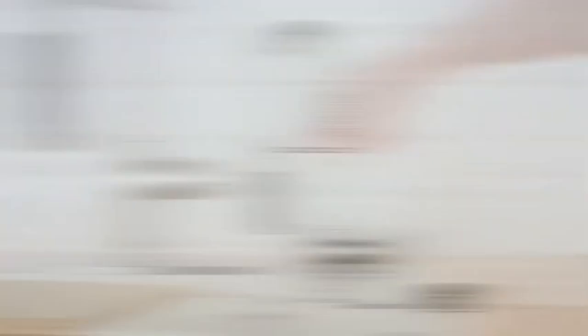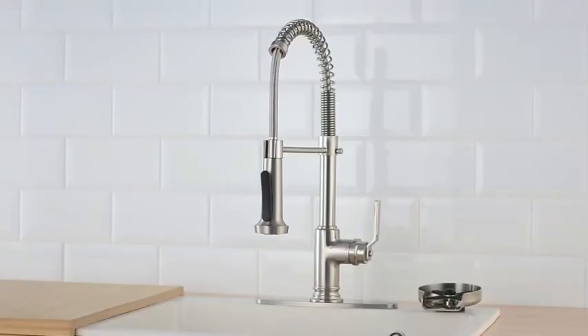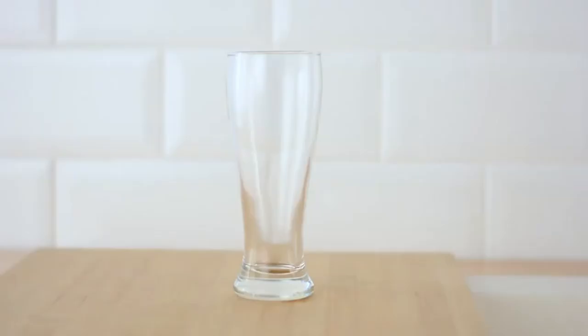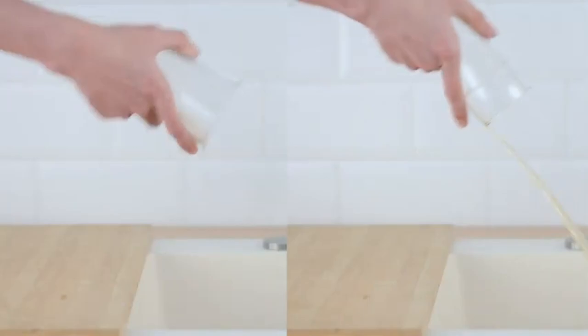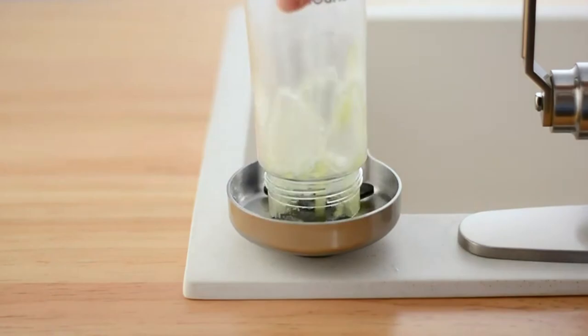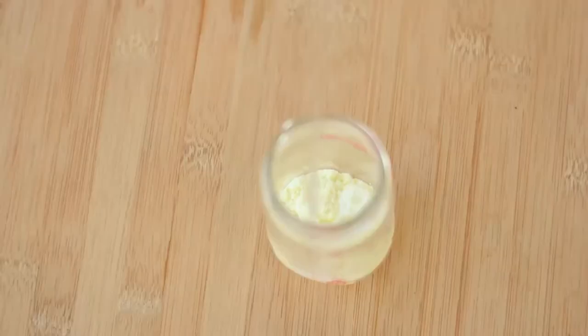The fourth item is the HGN Glass Rinser. Here's a kitchen helper that makes cleaning glasses, cups, bottles, and other items a breeze. The HGN Glass Rinser, a stainless steel device, has a maximum water output rate of 2.6 gallons per minute. And given that over 2 billion cups of coffee are consumed every year worldwide, it will be useful at home or at work.